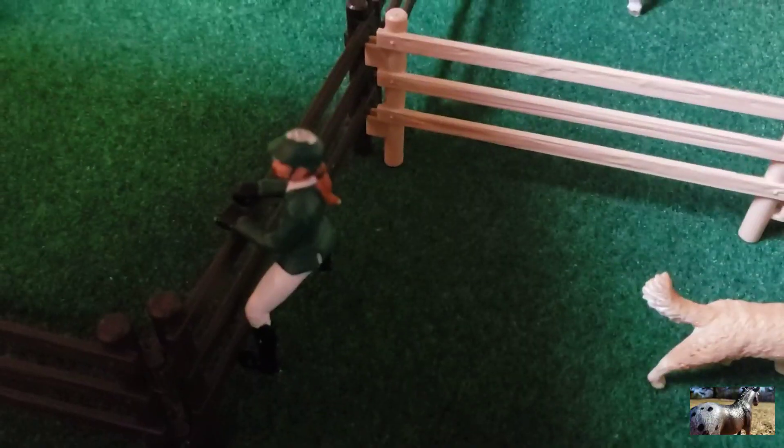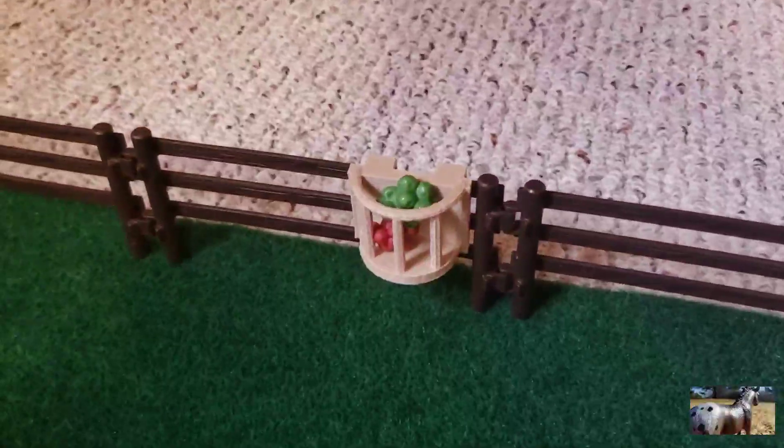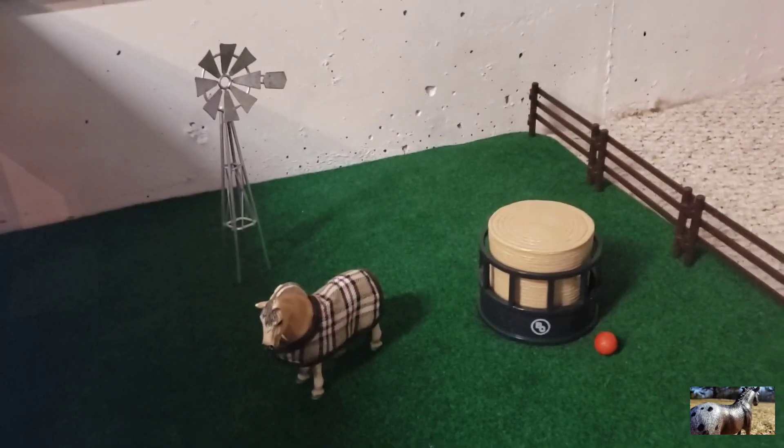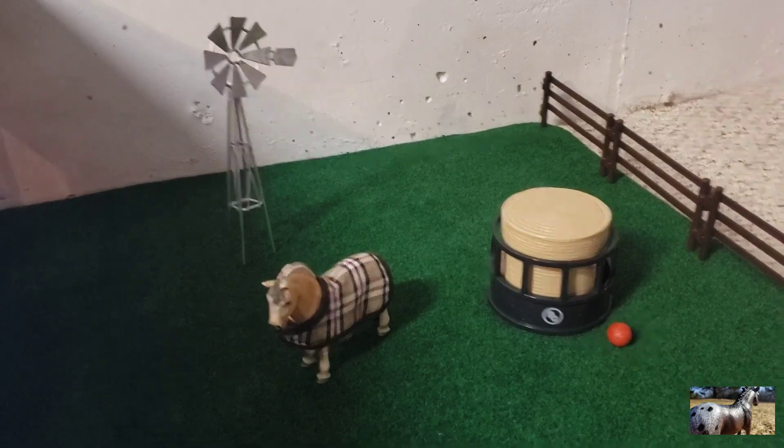Right here we have Chloe who is just watching the horses out there. Here's the gate. We just have a little stump, some apples, a little tree, a jolly ball, some hay, and then a little decorative windmill I think it's called.